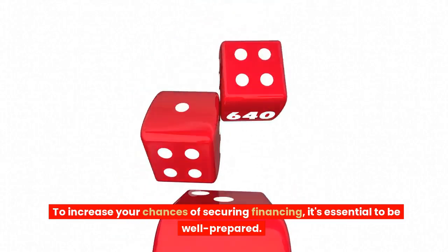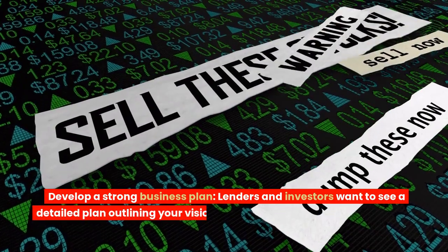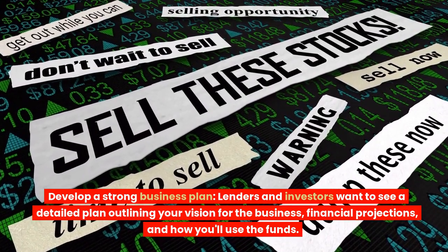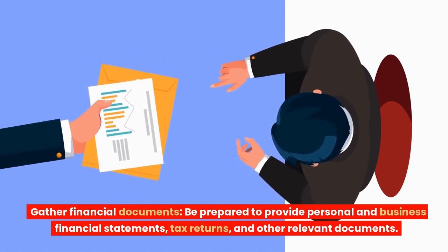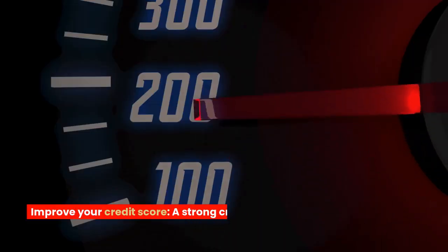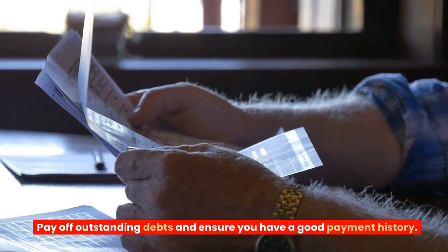To increase your chances of securing financing, it's essential to be well-prepared. Here are some tips to help you get ready. 1. Develop a strong business plan. Lenders and investors want to see a detailed plan outlining your vision for the business, financial projections, and how you'll use the funds. 2. Gather financial documents. Be prepared to provide personal and business financial statements, tax returns, and other relevant documents. 3. Improve your credit score. A strong credit score can increase your chances of securing financing. Pay off outstanding debts and ensure you have a good payment history.